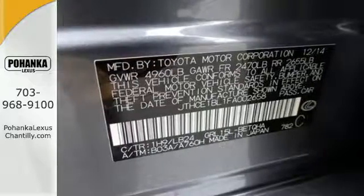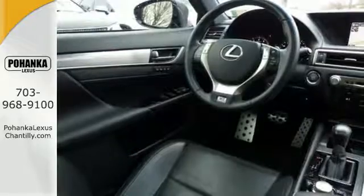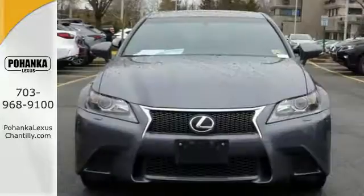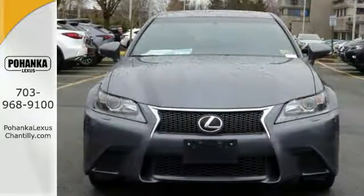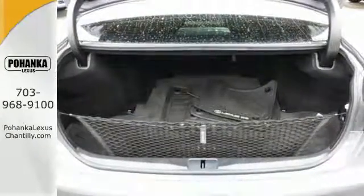You'll revel in the premium surround sound system, voice-activated controls, and DVD entertainment as its 306-horsepower V6 engine elevates your drive. Lexus personalized settings and remote touch give you the utmost control of features,